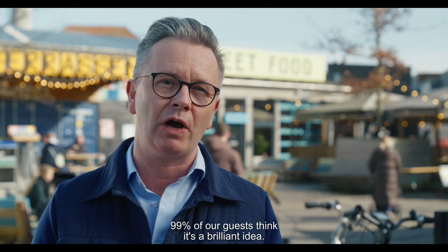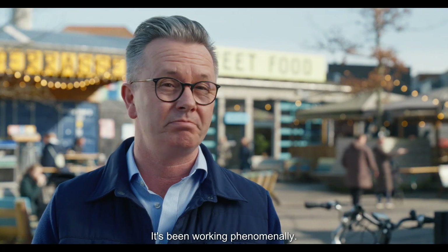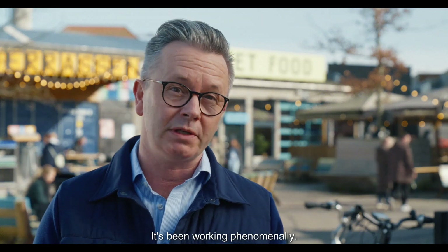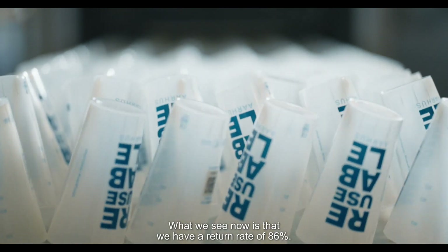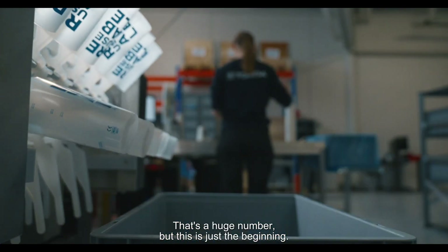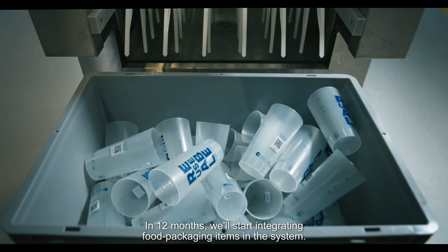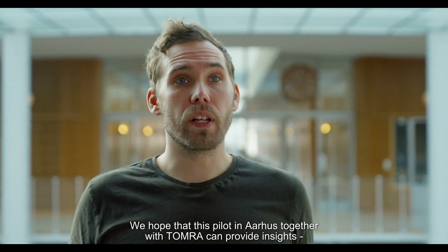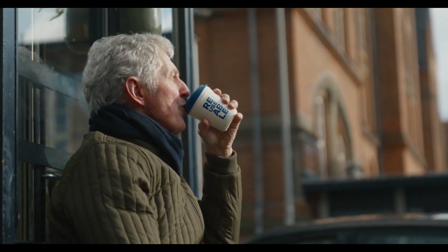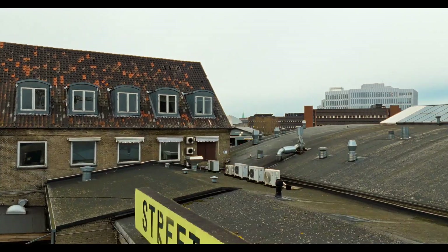99% of our guests think it's a brilliant idea. It's been working phenomenally. What we see now is that we have a return rate of 86% — that's a huge number. But this is just the beginning. In 12 months, we will start integrating food packaging items into the system. We hope that this pilot in Aarhus together with Tomo can provide insights and be an inspiration to other cities to embark on this reuse agenda.